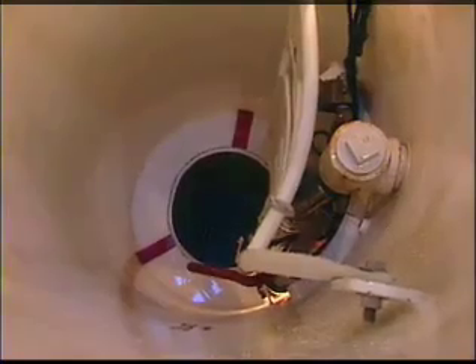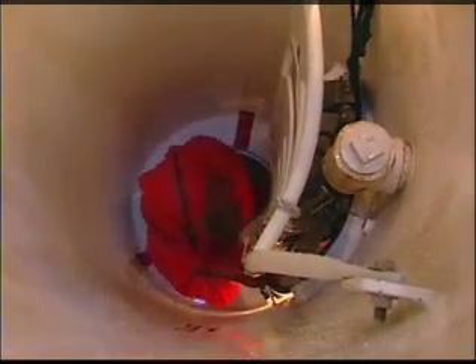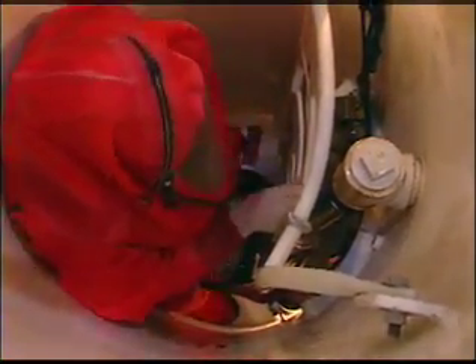The escape tower is an exact replica of the actual escape compartment found on a submarine. This will add to the submariner's assurance when actually executing the emergency procedures at sea.